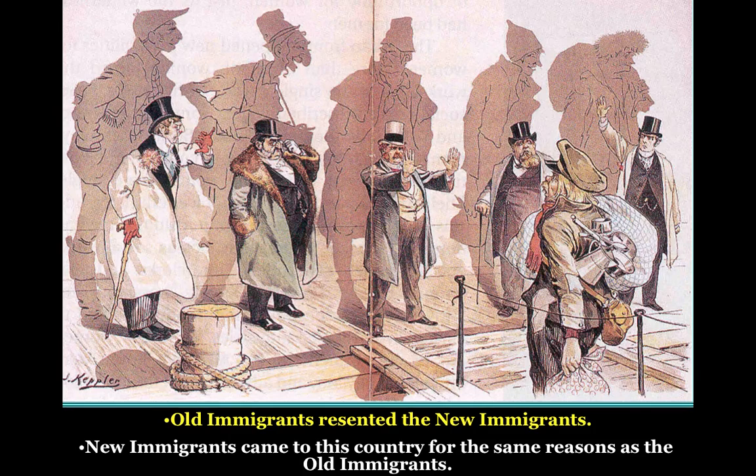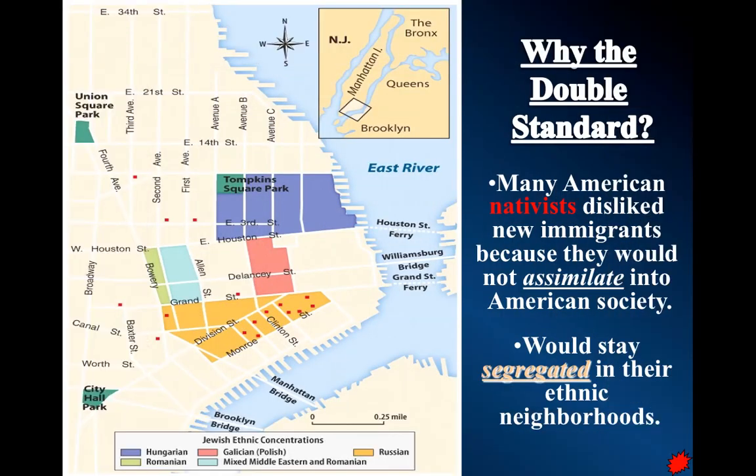When you look at this cartoon longer, you'll realize that the shadows of the old immigrants — the assimilated ones — don't match their current appearance, because at one point their grandfathers or great-grandfathers were new immigrants as well. So they're displaying a double standard.